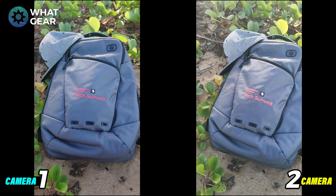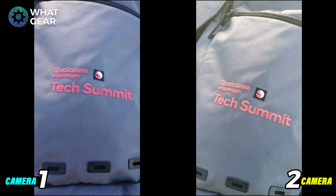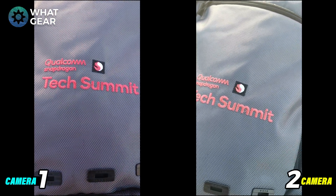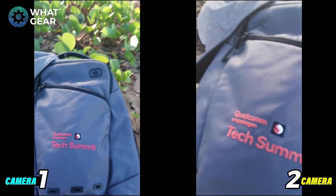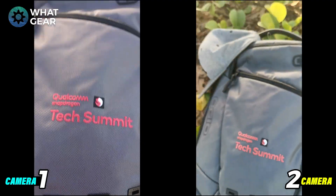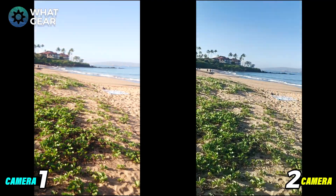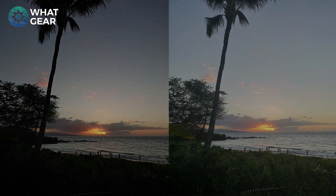On to the camera focus test — I was basically moving the cameras close to this bag to see how much detail they pick up. Interestingly, there's an orange tint on camera two whereas camera one seems to have more accurate colors. Both do a great job picking up the detail on the threads of the bag. I'm impressed with both cameras here.